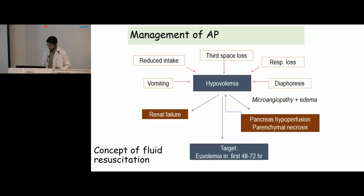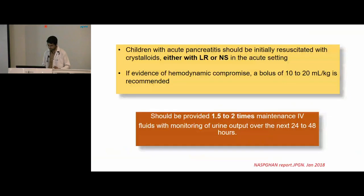Coming to the management of acute pancreatitis, the initial priority is to correct the volume status. Several factors contribute to hypovolemia — vomiting, reduced oral intake, third space losses, respiratory losses, and diaphoresis. Hypovolemia can lead to AKI and pancreatic hypoperfusion, which in turn leads to necrosis. We target to keep the patient euvolemic in the first 48 to 72 hours. The initial resuscitation fluid is crystalloids — either Ringer's lactate or normal saline. If the patient is hemodynamically compromised, a fluid bolus of 10 to 20 ml per kg can be given. In the initial 24 to 48 hours, 1.5 to 2 times maintenance IV fluids is given, following which we come down to normal maintenance.